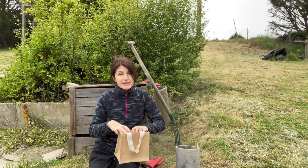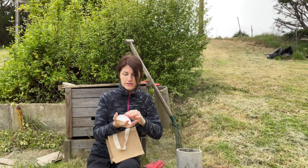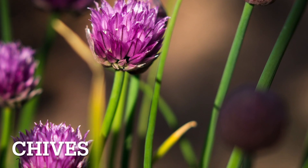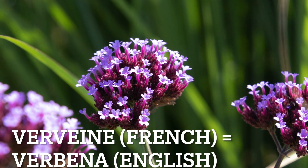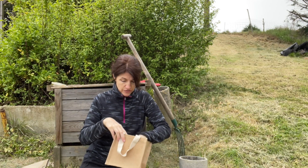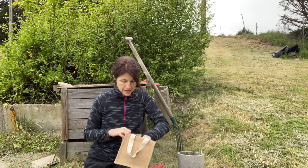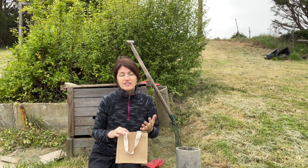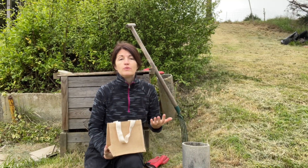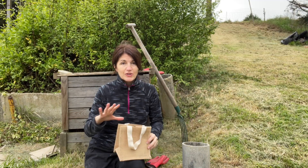So you might be asking, what are we going to be planting? Today I have a mixture — I have some chives and I have vervain, which I think is vervain in English; it's called verveine in French. I also have some edible flowers and I have some borage seeds. Hopefully within the next few weeks we'll start seeing some nice growth and color here, making this area more pleasing to the eye and to our insect and pollinator community.